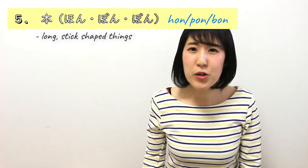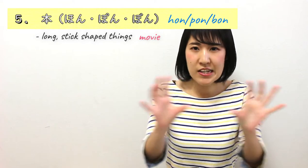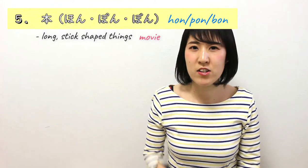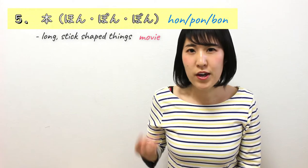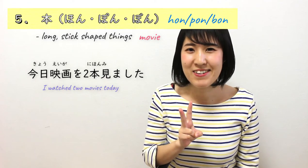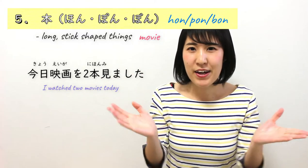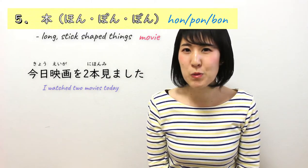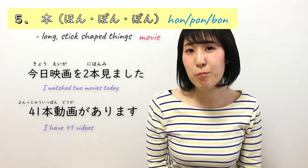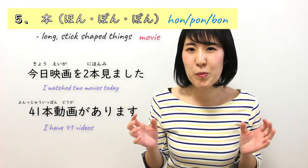I can actually use ほん for movies too. You know movies — it's not a physical thing, it's not long or stick-shaped. But you count them as 1本、2本、3本. For example, 今日映画を2本見ました — I watched 2 movies today. This video as well — I have 40-something videos for my YouTube channel. You would say 41本動画があります.